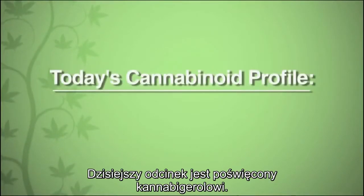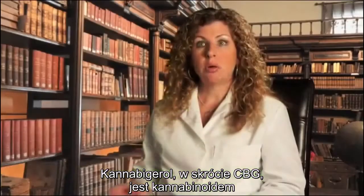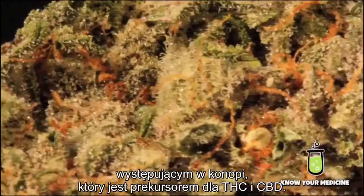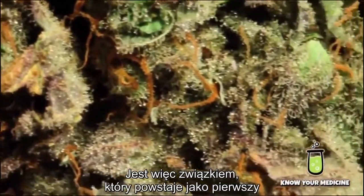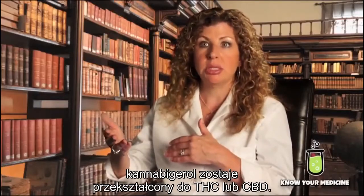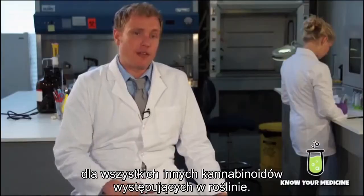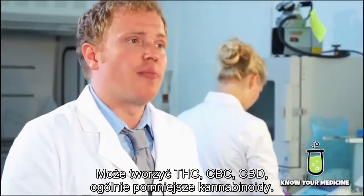Today's cannabinoid profile is on Cannabigerol. Cannabigerol, or CBG, is a cannabinoid found in the cannabis plant that is the precursor to THC and CBD — it's the first compound that's made. There's an enzymatic reaction which leads it to change into THC or into CBD. Sort of the stem cell of all the other cannabinoids found in the plant. It can form THC, it can form CBC, it can form CBD, and even some other minor cannabinoids.